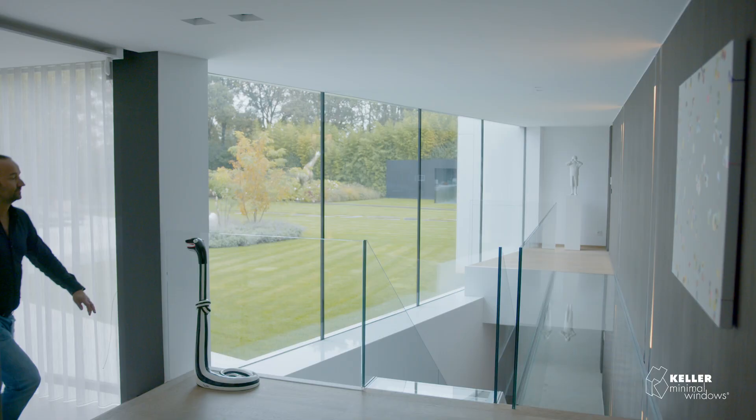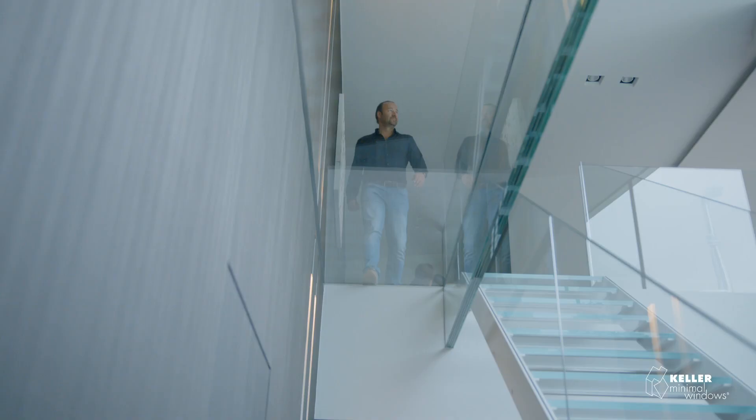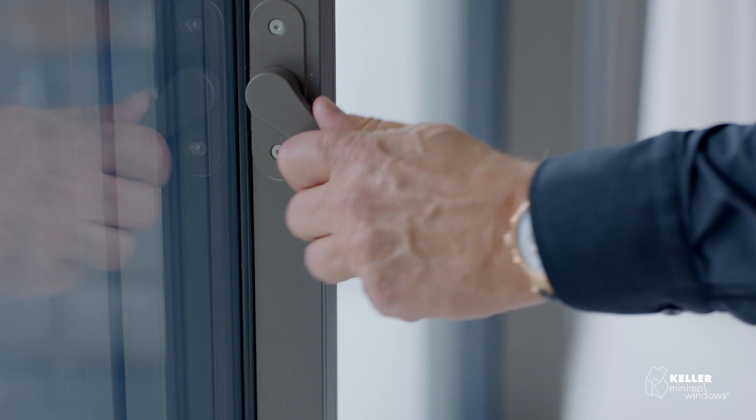You can use them to make very big sliding panels, and in this way we go back to the tendency of people wanting to be more and more connected to the outside. This is what you can do with Keller minimal windows — you create a maximum view, and in this way it gives the possibility to create a happier environment to live in.